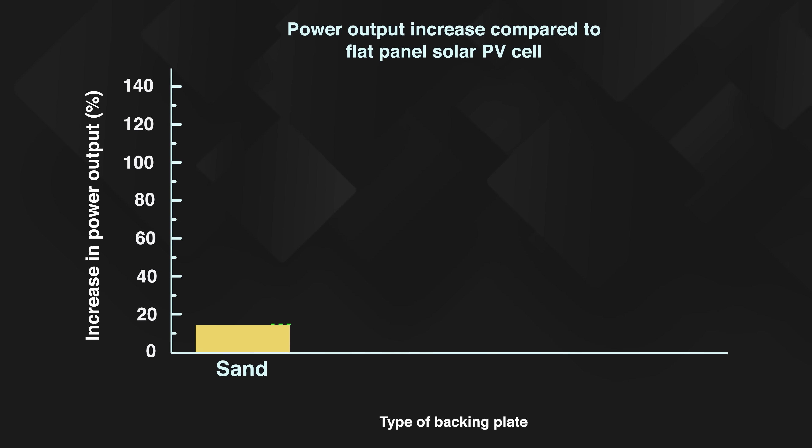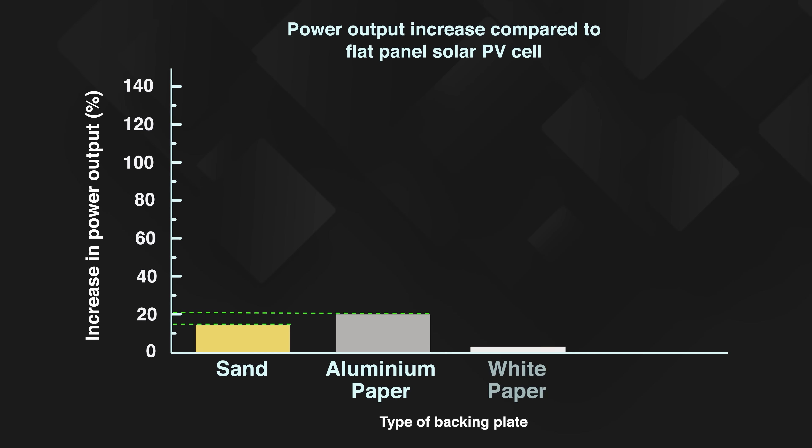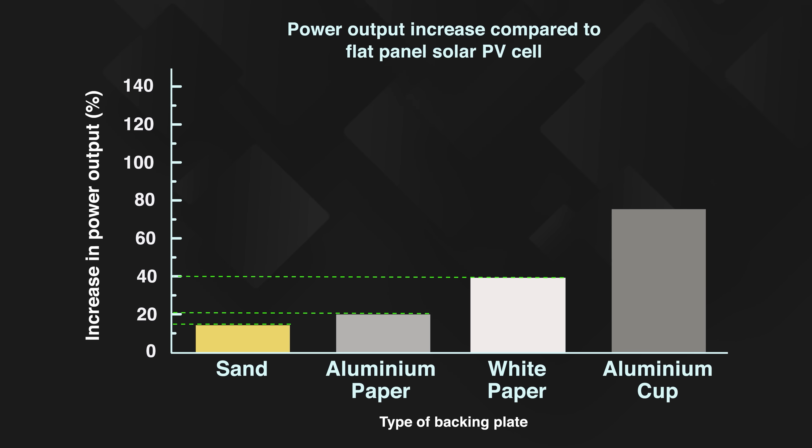The next experiment was to simulate scattered sunlight instead of direct sunlight. The differential between the two panels here was even greater, with about 60% more power coming from the spherical cells. But the most dramatic difference, and perhaps the biggest advantage of the spherical design, is its ability to receive reflected light onto its rear faces. Using backing plates made from ordinary white paper, aluminium paper, or even plain sand, the power output of the spherical cells was shown to be as much as 100% greater than the flat cell.